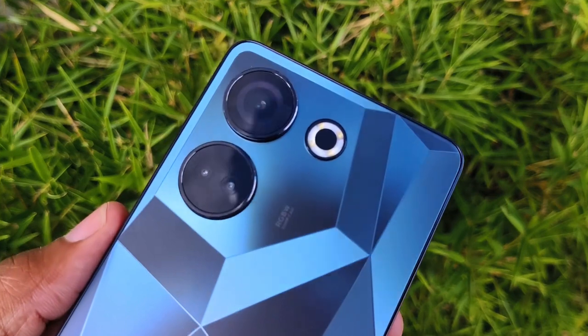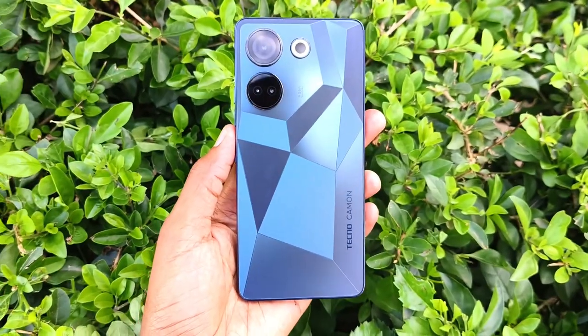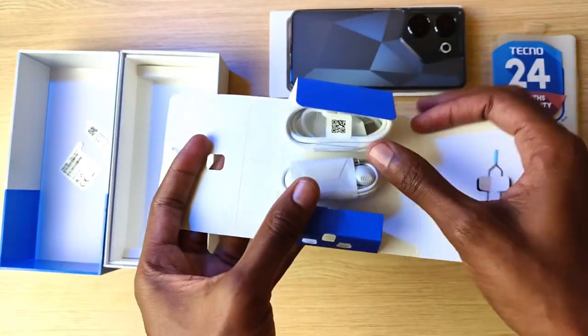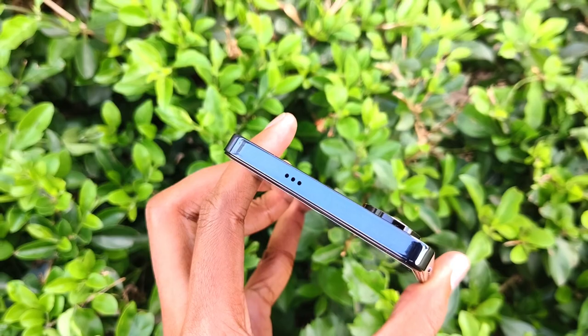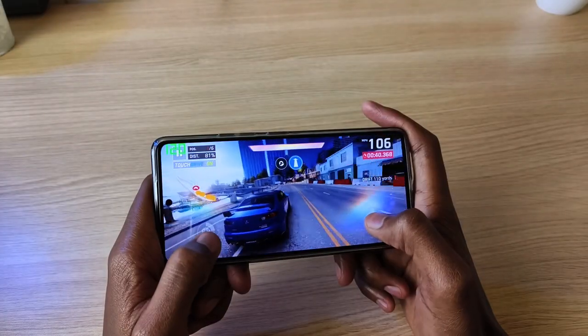In conclusion, the Tecno Camon 20 Pro is a powerful smartphone with very impressive camera qualities. The beautiful polygon design stands out in a crowd and the battery capacity is just right. They didn't skip out on accessories, plus it has the very important headphone jack. That was my review of the Tecno Camon 20 Pro — please let me know what you think in the comments below. Thank you for watching, and let's meet in the next video.